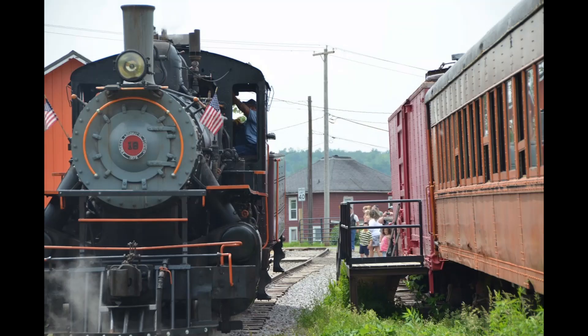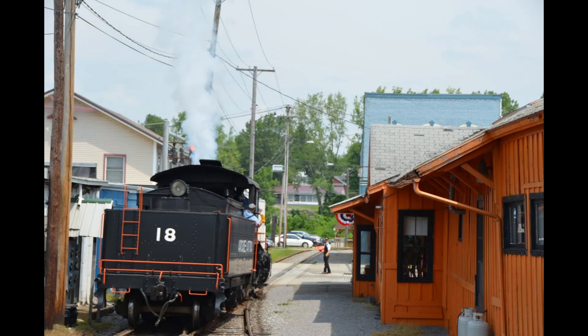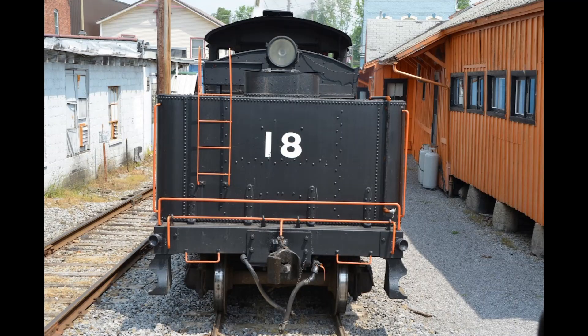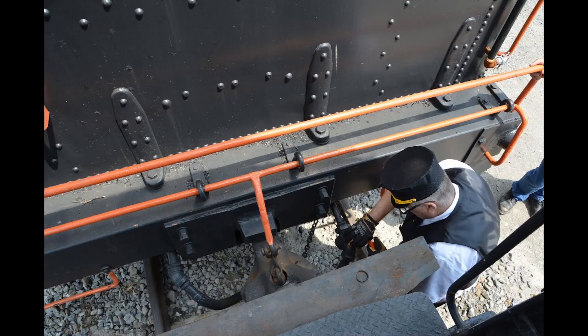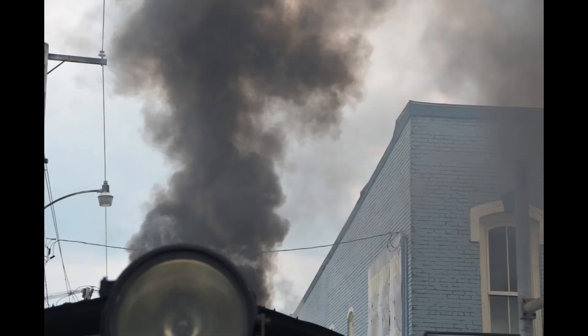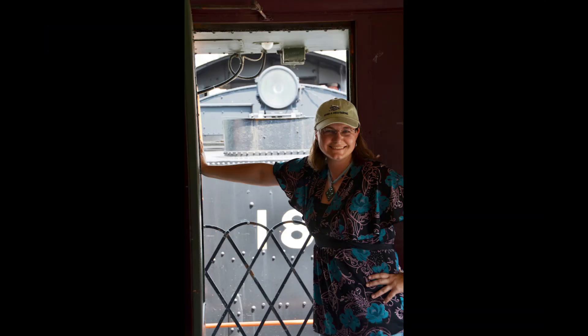I was lucky on this trip to be riding behind Arcade and Attica number 18, a 2-8-0 steam engine that was built in 1920. It is currently out of service undergoing a full rebuild. There was lots of smoke and soot and embers, and I just loved it.